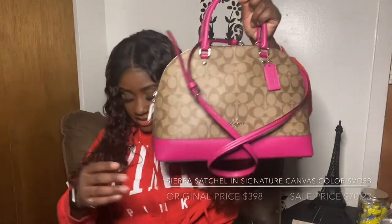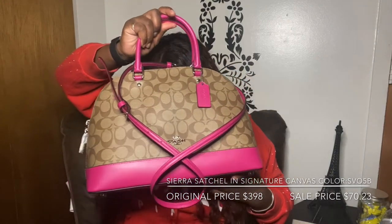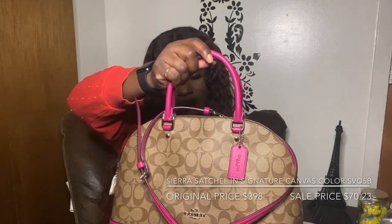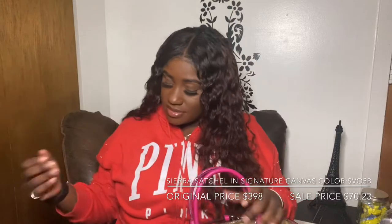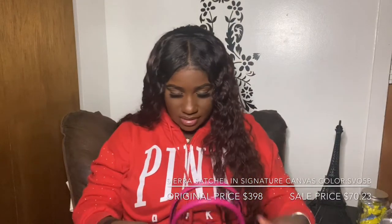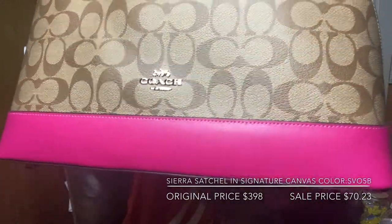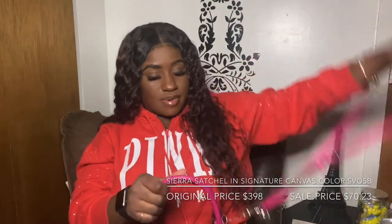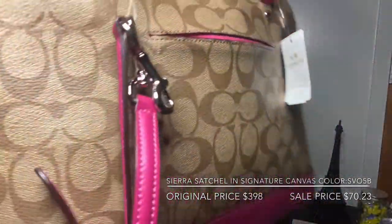The first bag that I purchased is this Sierra Satchel in the signature canvas. The color is SV05B, and it originally retails for $398. I got it on sale for $70.23. It has pink accents — it's so cute — with the Coach logo. It comes with a crossbody strap, and there's a pocket right here. That's how she looks.